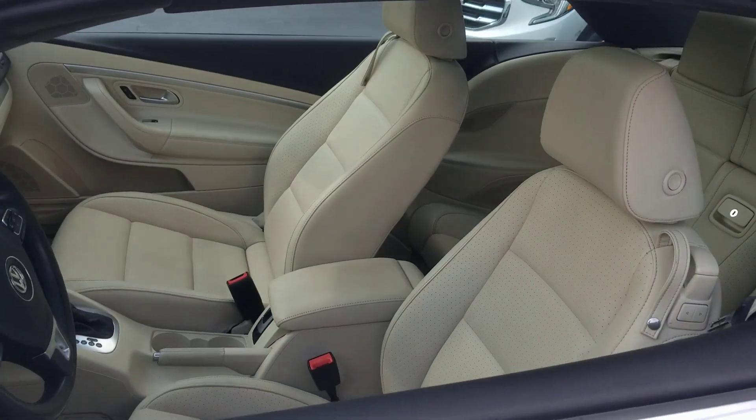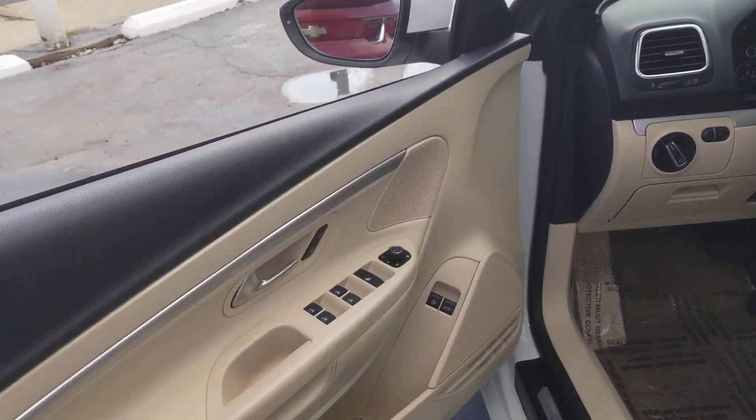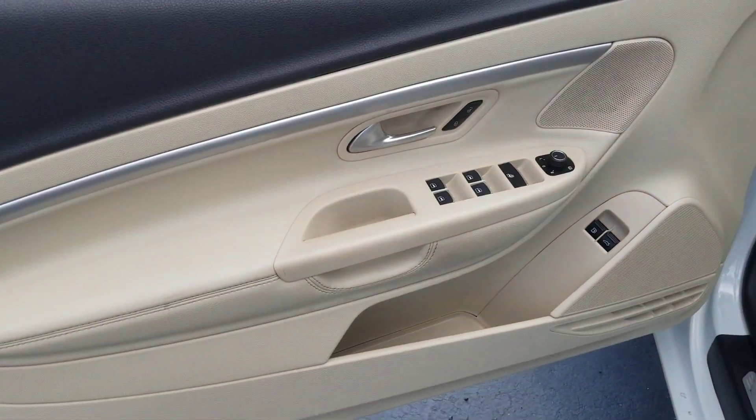Meticulously built and finished with luxurious materials, this upscale four-seater convertible offers the perfect blend of quality, comfort, and panache.